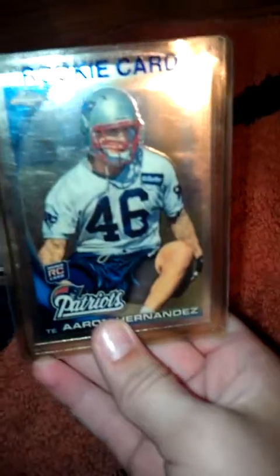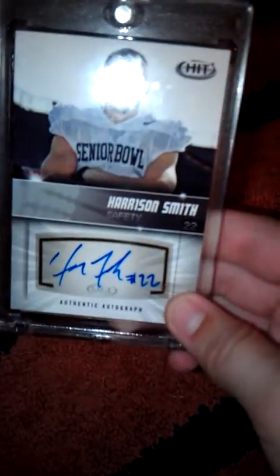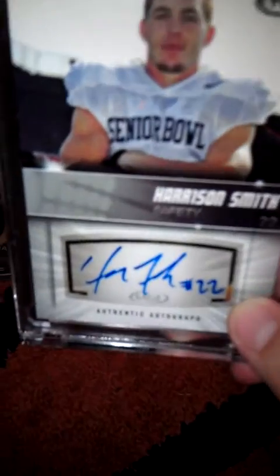Aaron Hernandez Topps Chrome rookie card. And a Harrison Smith rookie auto - auto right there.